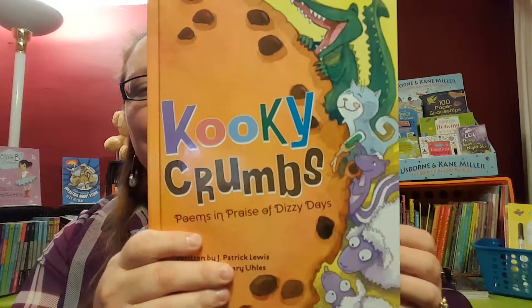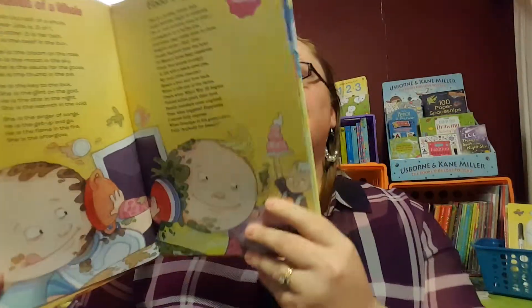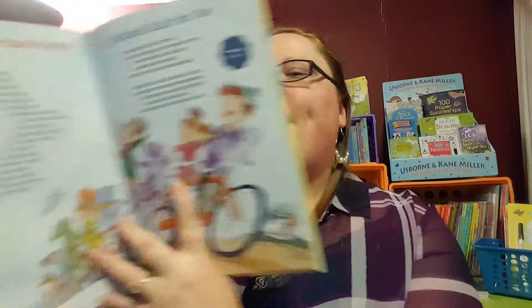Now we've got Cookie Crumbs — a book full of poems in praise of dizzy days. Did you know there was a National Hat Day? Or how about National Lookalike Day? Or Happiness Happens Day? This is a set of little poems written by a children's poet laureate about all those random little days in our calendar year.